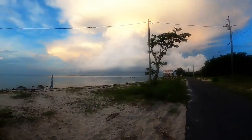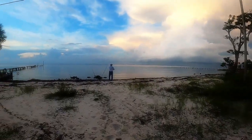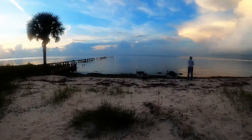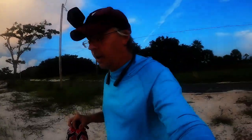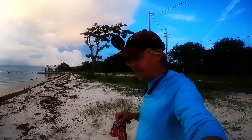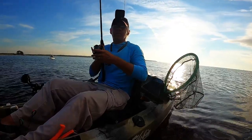Y'all hear that nasty storm rolling in? That's what we're trying to avoid this morning. We're putting in here at the beach, gonna try around these docks just for a little while before the storm system moves in, then we'll get a game plan for later this afternoon. He hit this thing right at the boat and I didn't have the camera going — pretty sure it's a nice red.